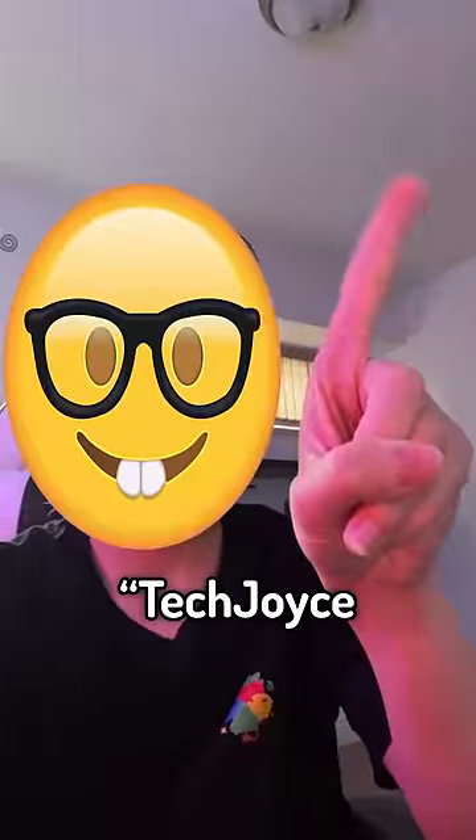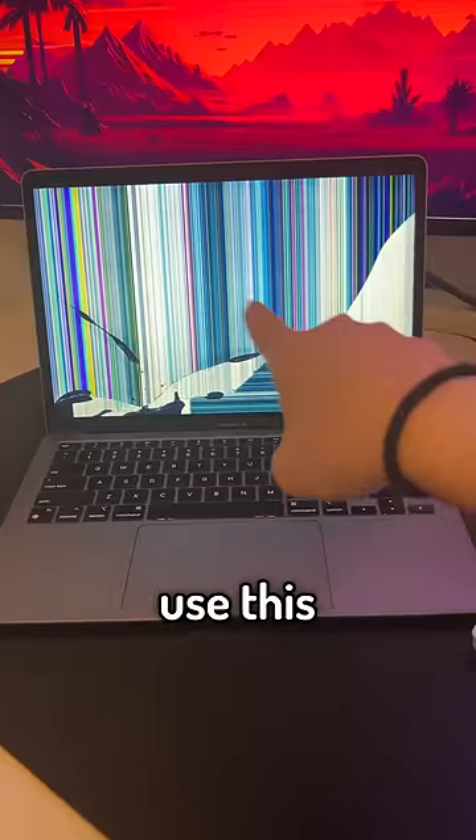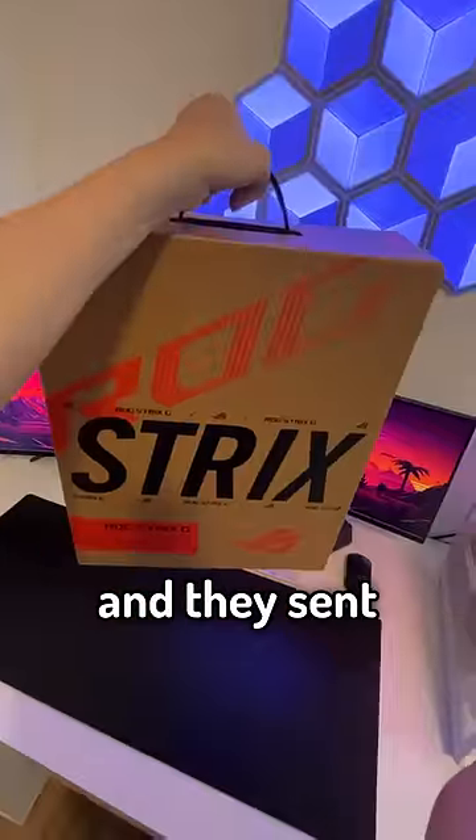Now I know what you're thinking — TechJoyz, you have a gaming PC, you don't need a gaming laptop. Nuh-uh. I currently use this Krusty Dogwater Dookie laptop, so I asked my friends at Intel for an upgrade and they sent me this.